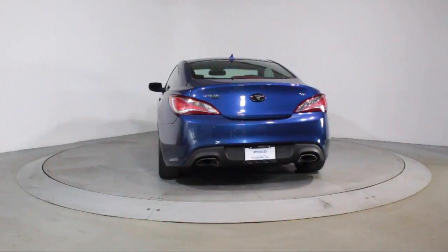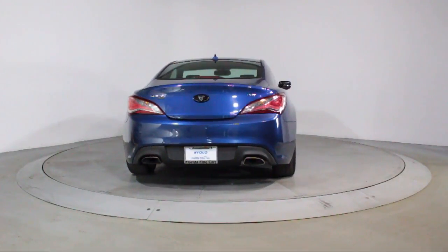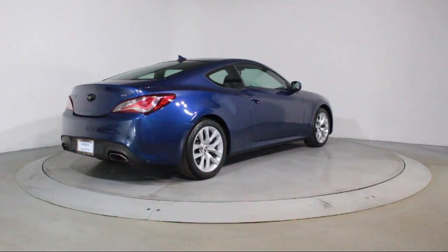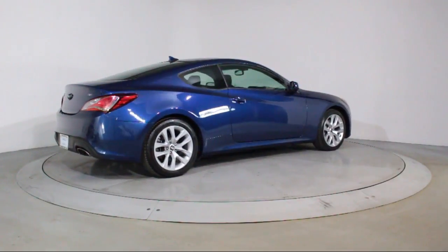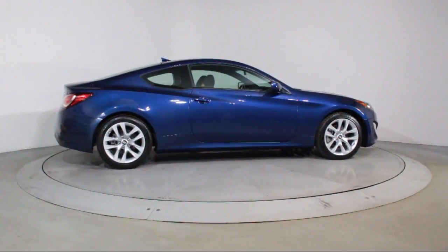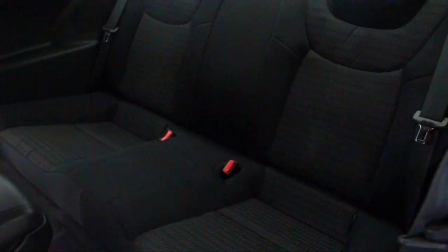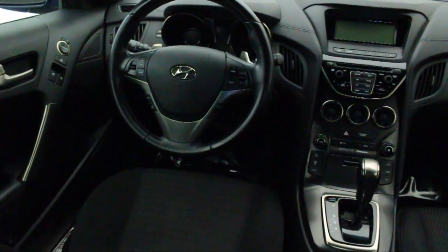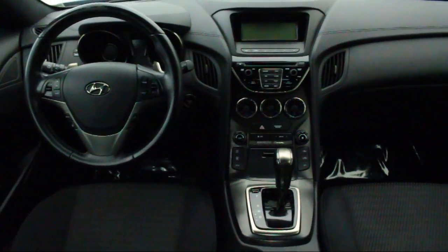Florida Fine Cars has positioned itself as a national top five provider of pre-owned cars. Our ultimate goal is making your buying experience stress-free, and it shows. We've been awarded the prestigious Customer Satisfaction Award by Dealeraider.com two years in a row. We also offer free Carfax reports and Kelley Blue Book Market Price Comparison on every vehicle in inventory.